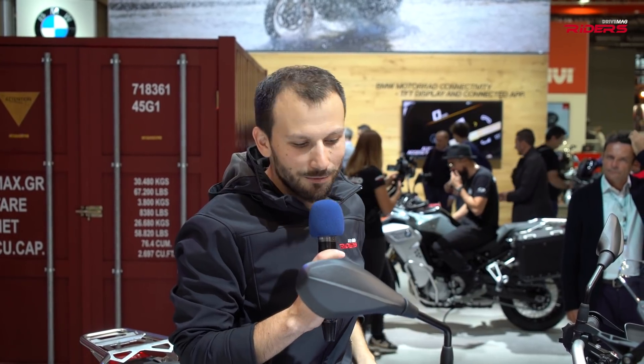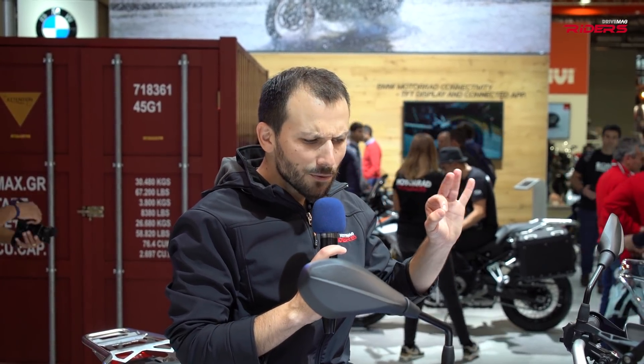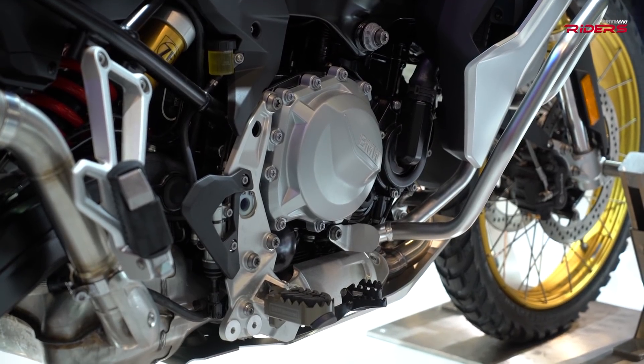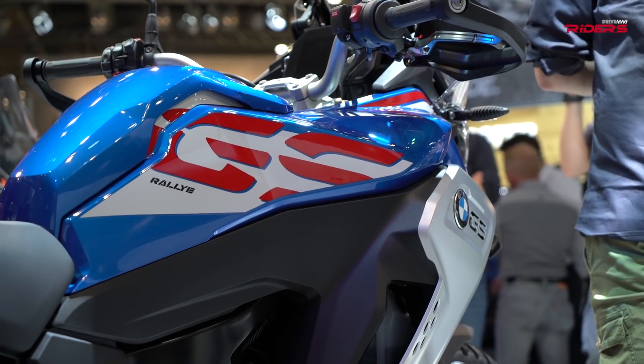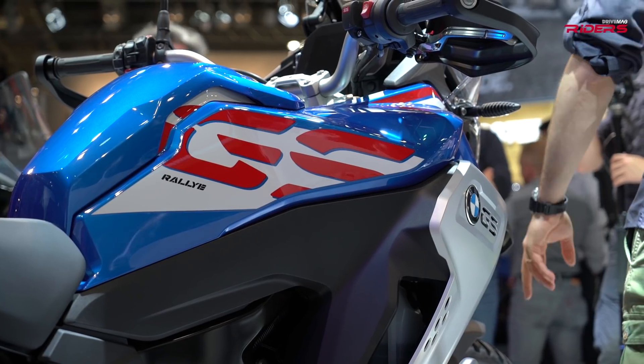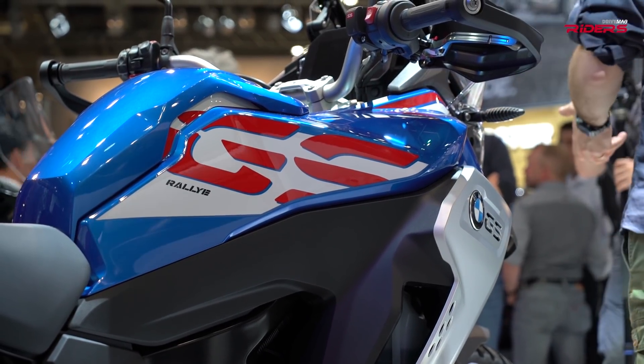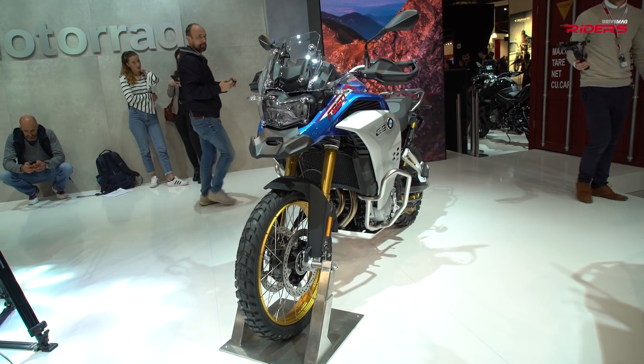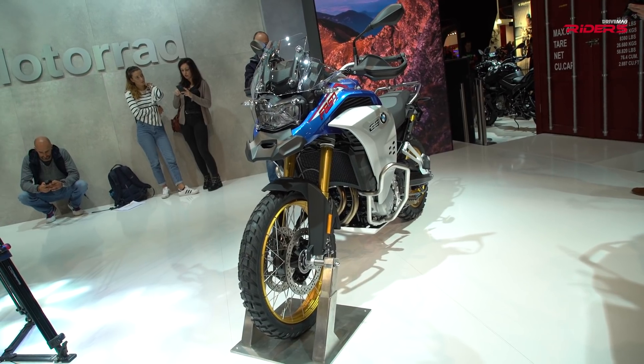I just got back from Siberia where I was riding an F850GS — you can watch that movie. There were some things I wanted: a larger fuel tank, better weather protection, and better comfort for those long straight roads in Siberia. This F850GS Adventure seems to have it all.